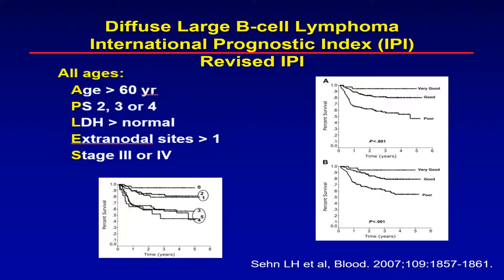Gene profiling is not something easy to do overnight, so we depend on immunophenotyping to see if we can use it as a surrogate marker, and it is useful. You can do immunophenotyping and try to put patients into one of these categories. Various algorithms are used.